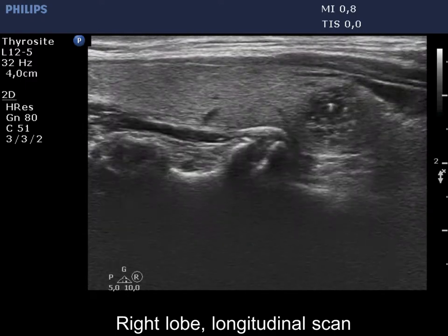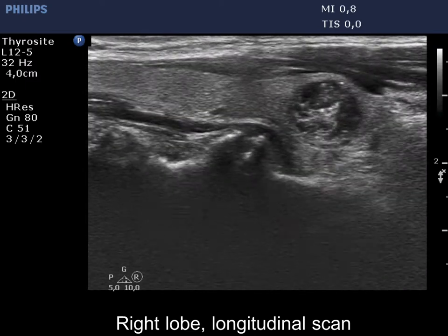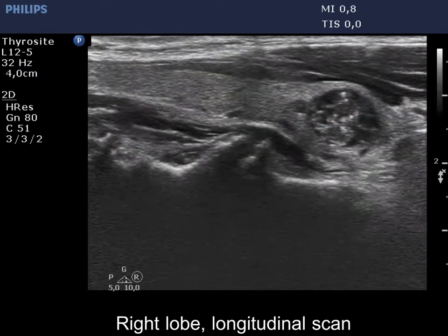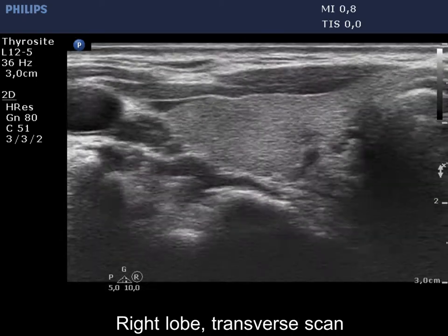The nodule in the lower pole presents echogenic figures which are mostly related to ventral cystic areas. Therefore, these correspond to back wall cystic figures caused by posterior enhancement.